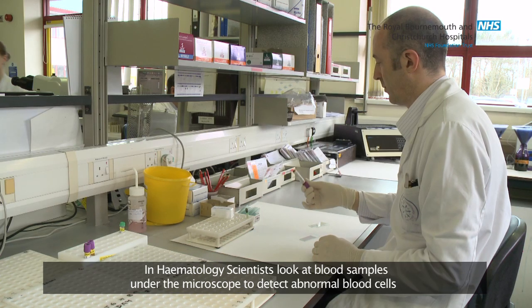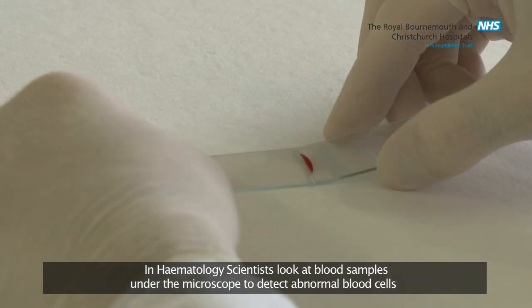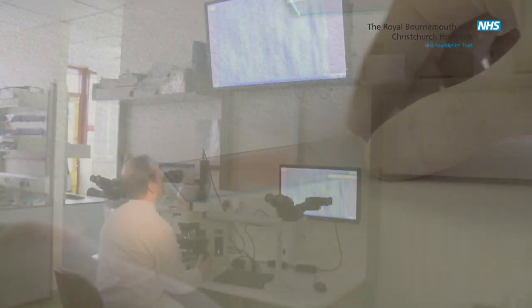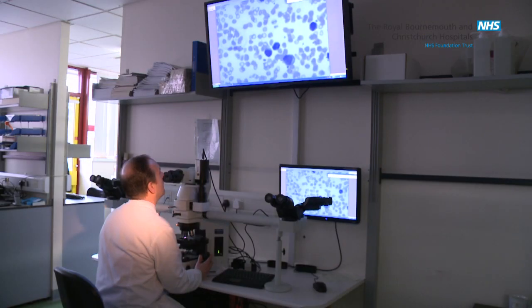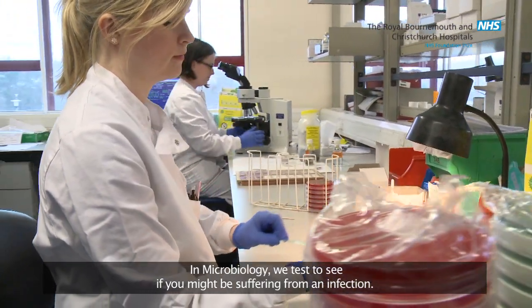In haematology, scientists look at blood samples under the microscope to detect abnormal blood cells. In microbiology, we test to see if you might be suffering from an infection.